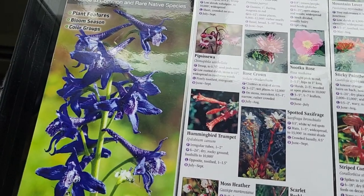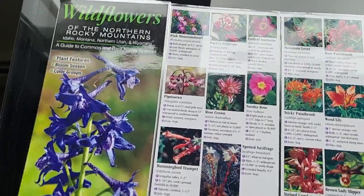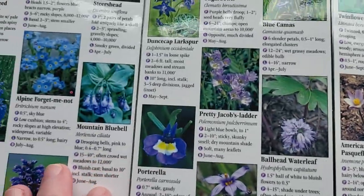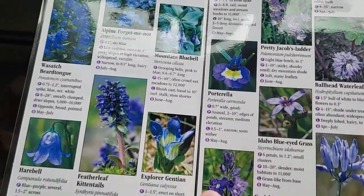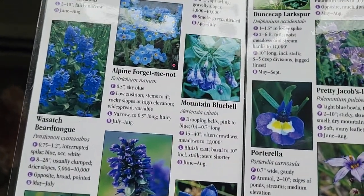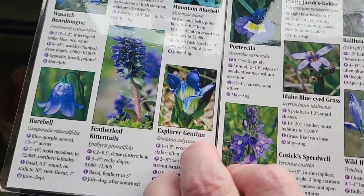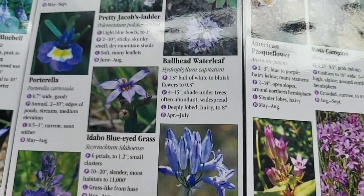Soon we're going to have flower season on the mountains. Here's a little list of what we kind of have up in the Bighorns. We do have quite a few of these. Love the mountain bluebells — they're usually by the creeks. I'm just going to pick out a couple that I see quite often up here.